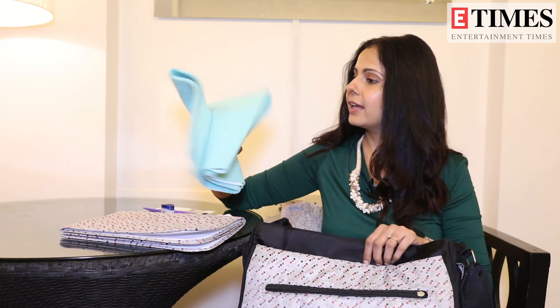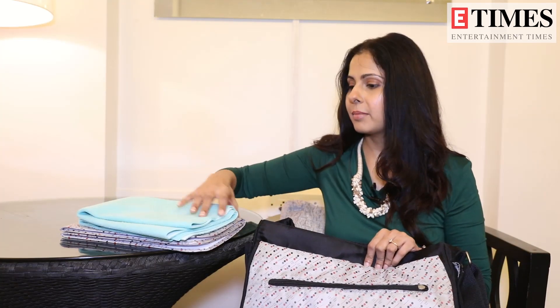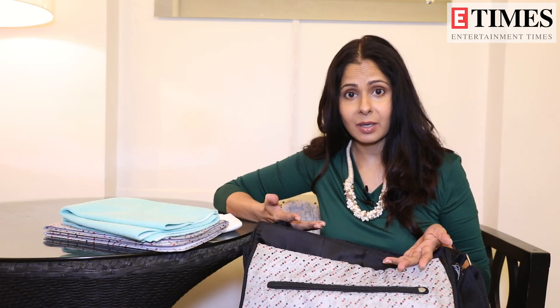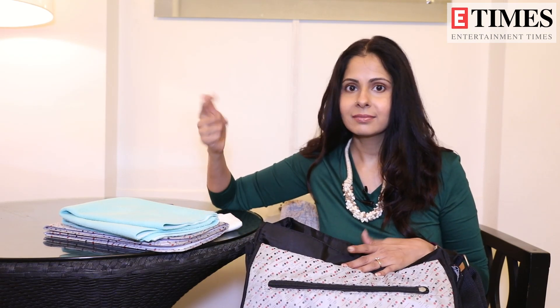And this is a dry sheet. I always keep a dry sheet. Sometimes you don't have to put it in the pram, sometimes in the car — it comes in very handy. You don't have to get the pram sheets or the car seat dirty.